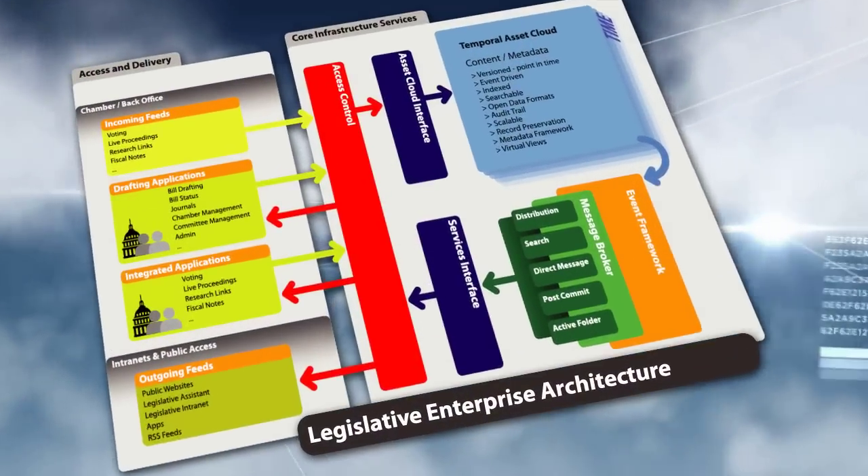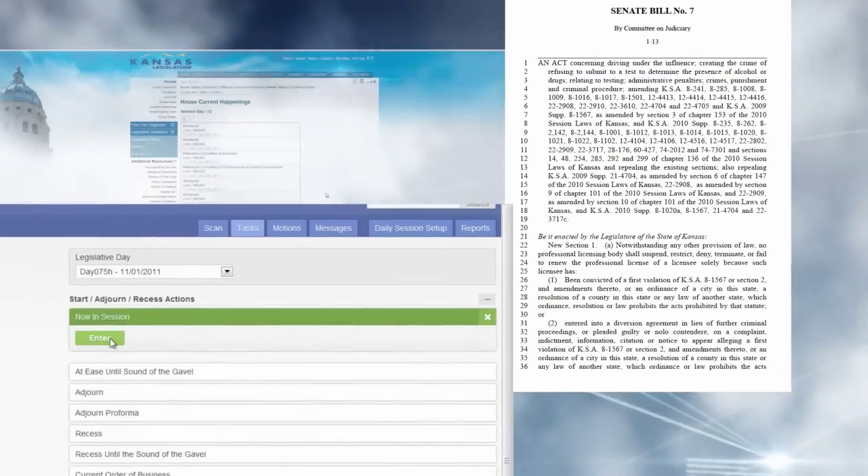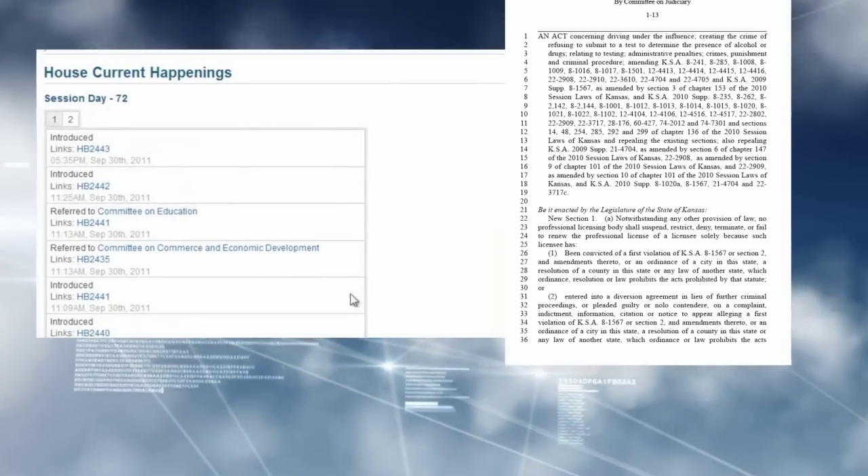KALIS, in conjunction with numerous changes in business processes, has provided Kansas with an efficient, transparent system that supports all the functions of the Kansas legislature in executing the lawmaking process.